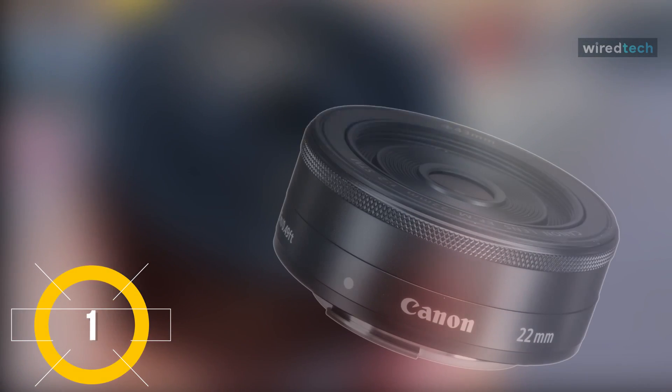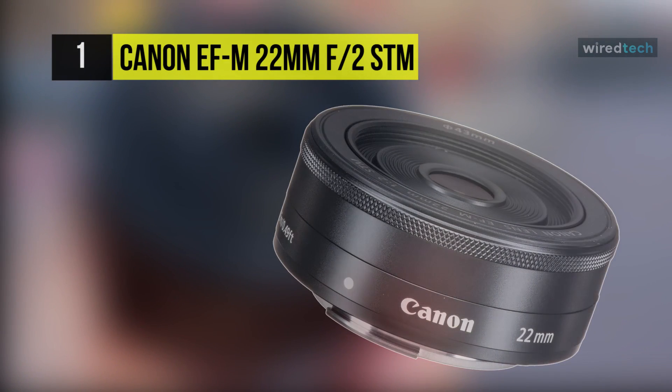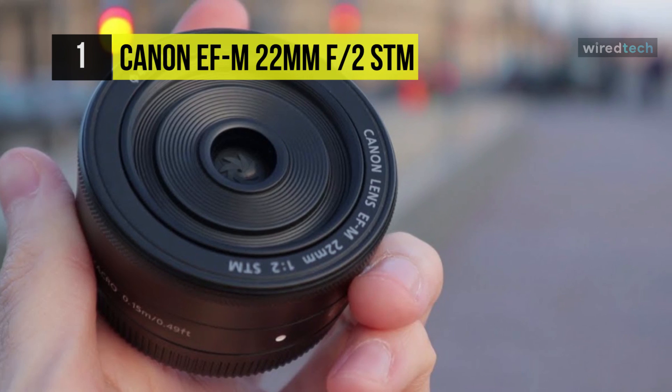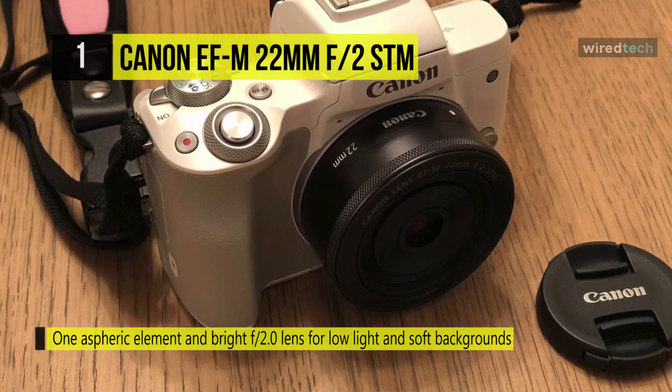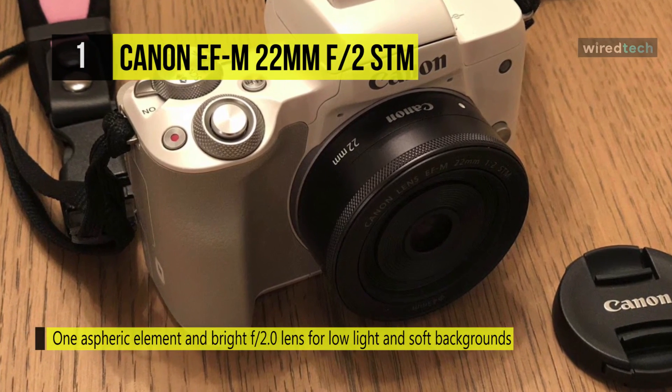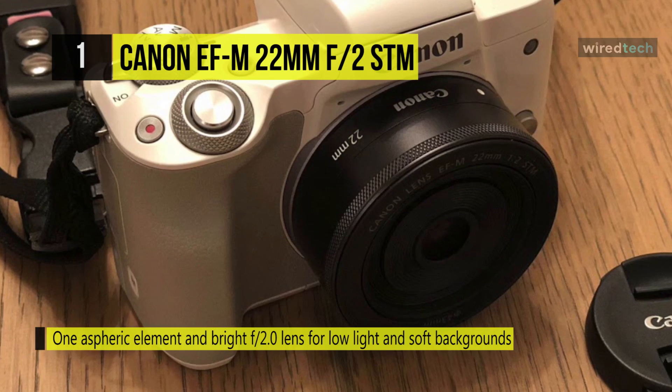Last but not least, at the very top of our list, we have the Canon EF-M 22mm f2 STM lens. It delivers high image quality with its bright circular aperture and an aspheric lens element, while providing movie makers with smooth and near-quiet continuous autofocus.